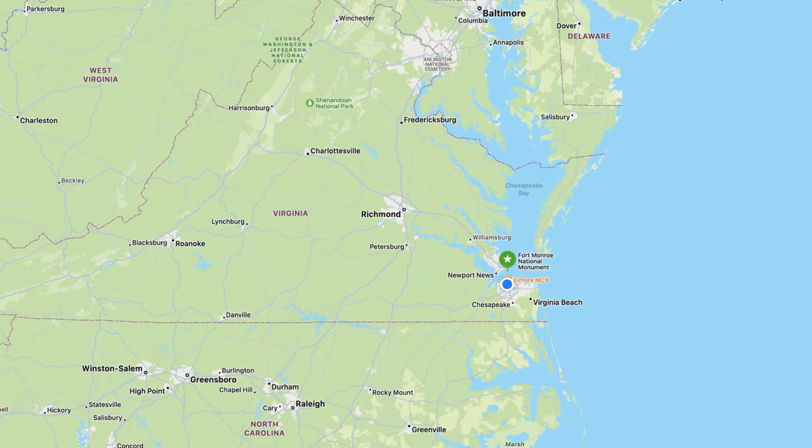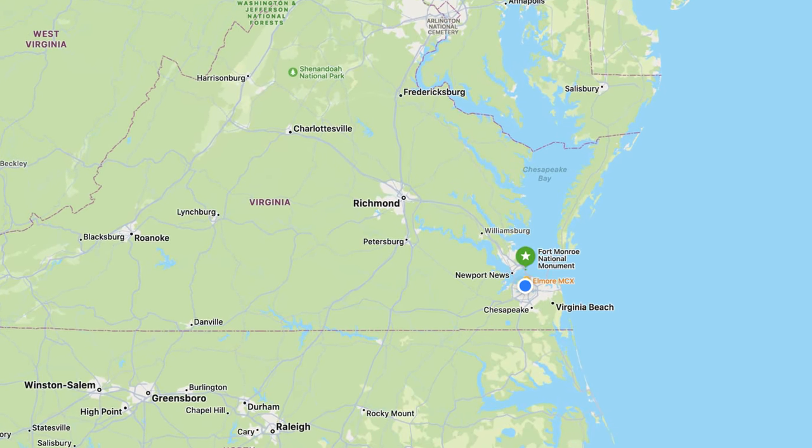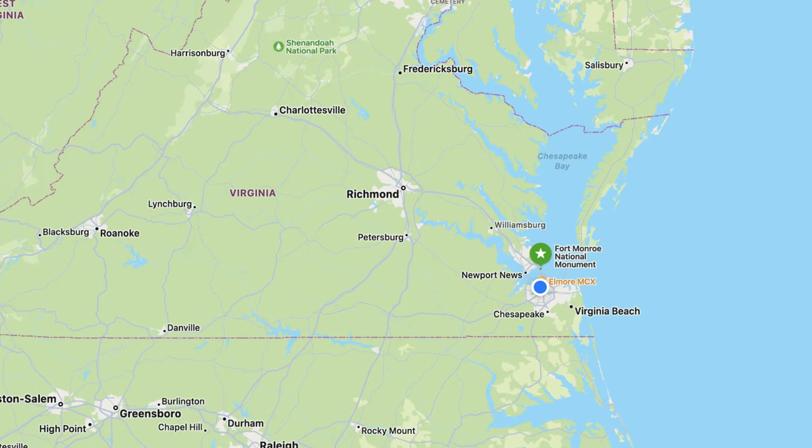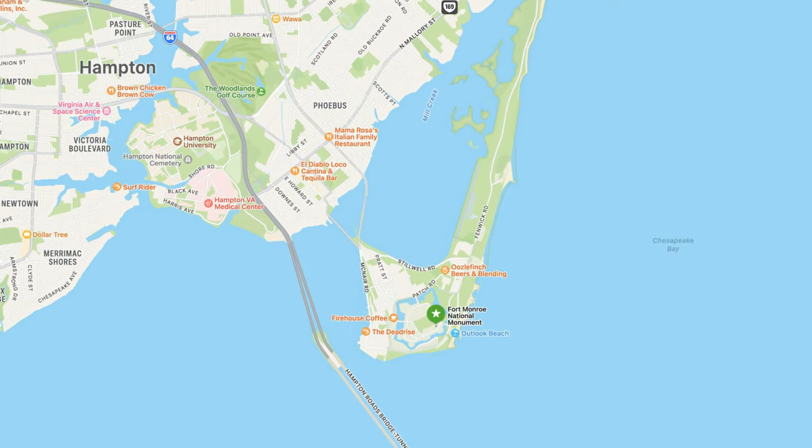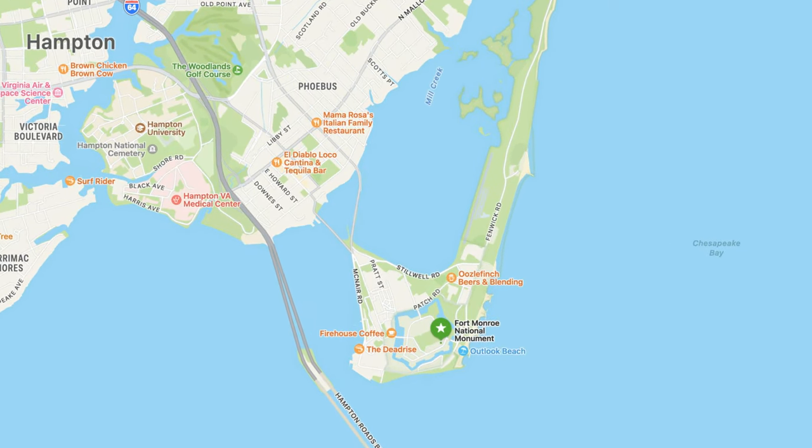If you're not familiar with the Virginia area, it's south of DC, it's southern Virginia, close to almost the border of North Carolina, south of DC, not far from Norfolk. It's on a landmass across the water from Norfolk — you have to cross that bridge that goes underwater to get to it — and it stands alone in Hampton, Virginia right there.